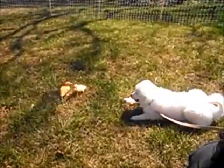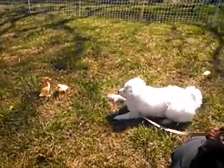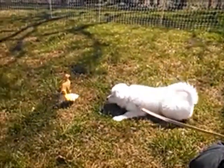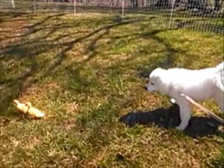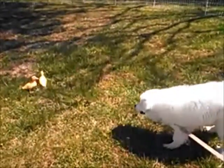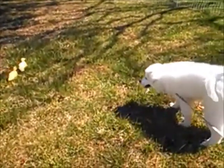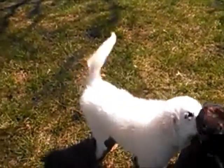We're trying to train our Great Pyrenees to be a livestock guardian dog, but right now she wants to be a livestock play dog. We're working with her so she's not so playful with them — I don't think she wants to hurt them, she just wants to smell and pounce on them.